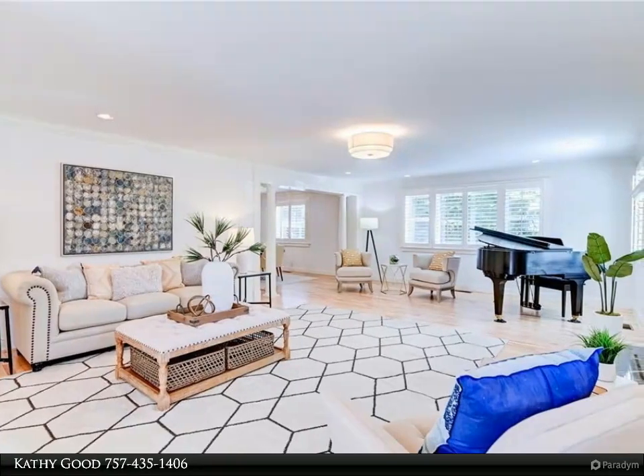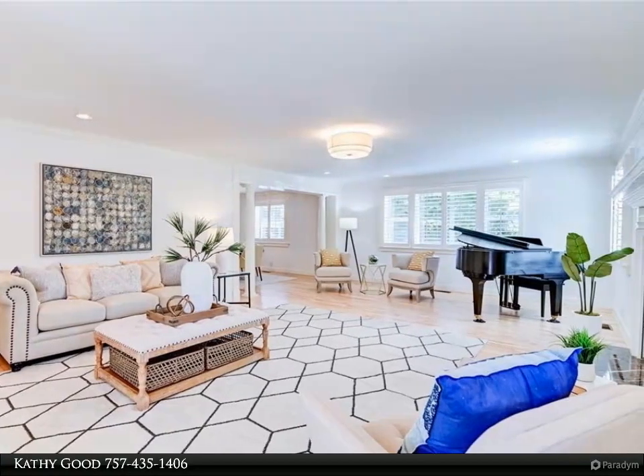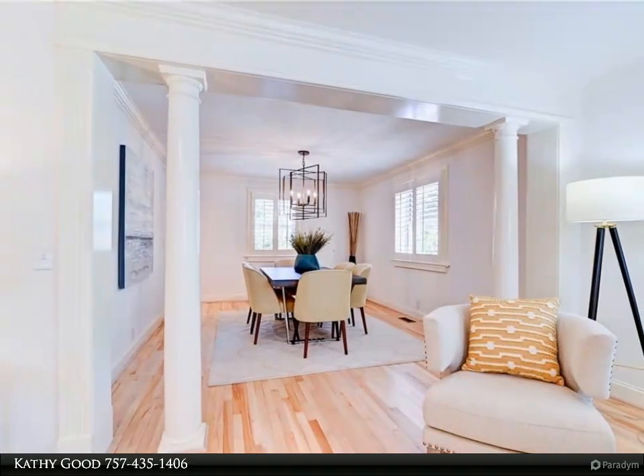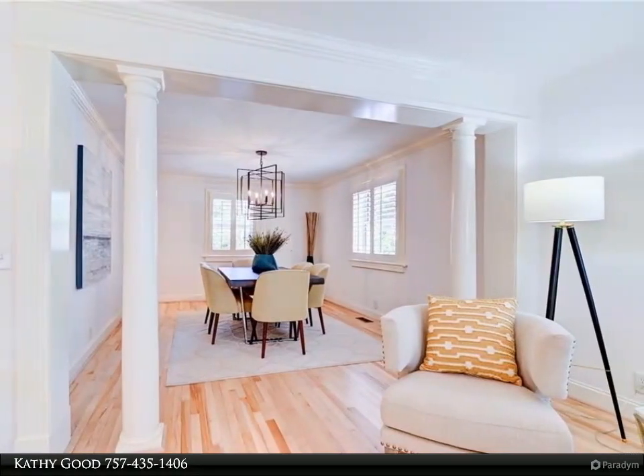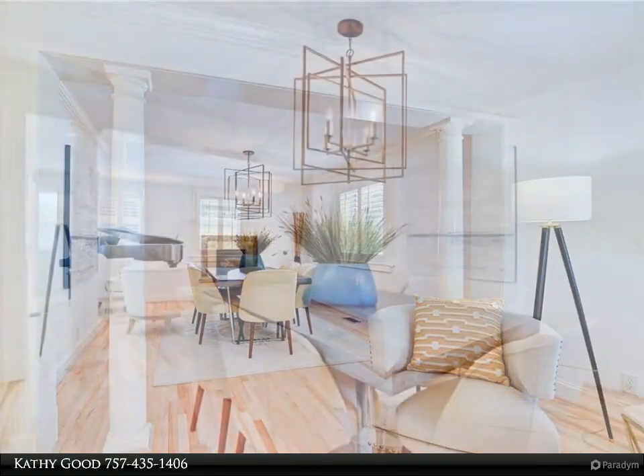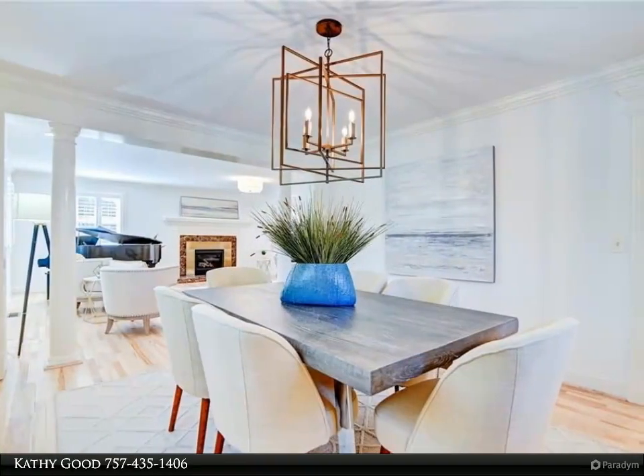The oversized light-filled great room offers walls of windows overlooking the pool and bay, featuring a brand new spa-like bathroom. The lavish owner's retreat also offers two walk-in custom closets.